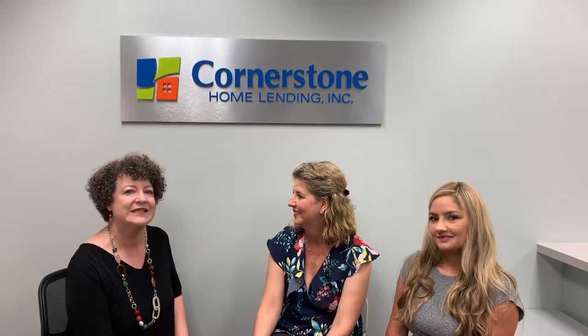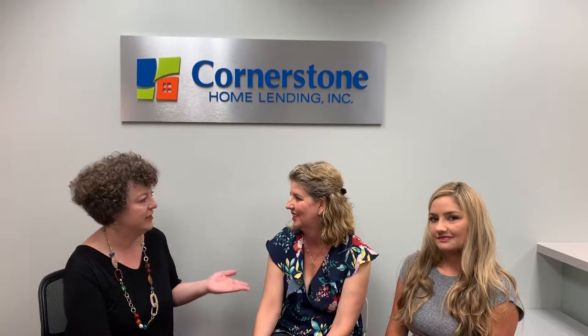I'm Christy Bryant with the Best of Austin Living team at Keller Williams Realty, and today I have Beth Thompson. I'm Beth Thompson with the Beth Thompson team here at Cornerstone Home Lending. And Jessica. I'm Jessica James with Cornerstone Home Lending and the Beth Thompson team.